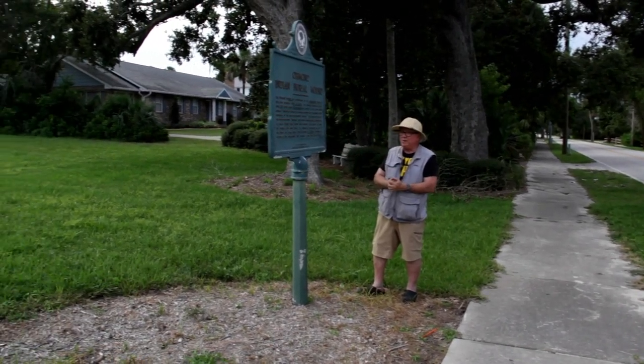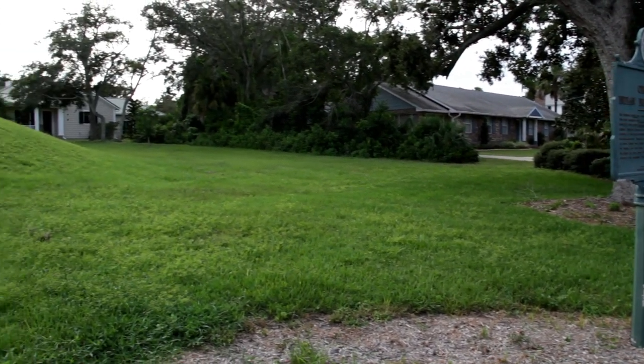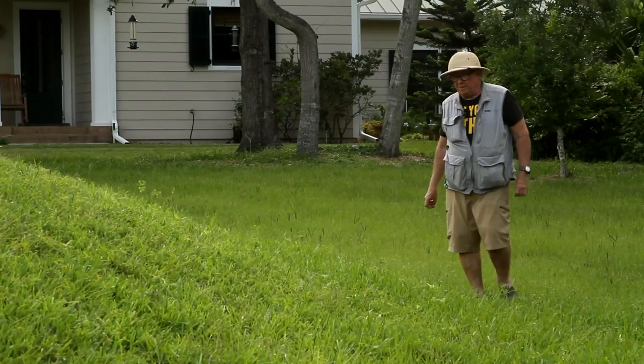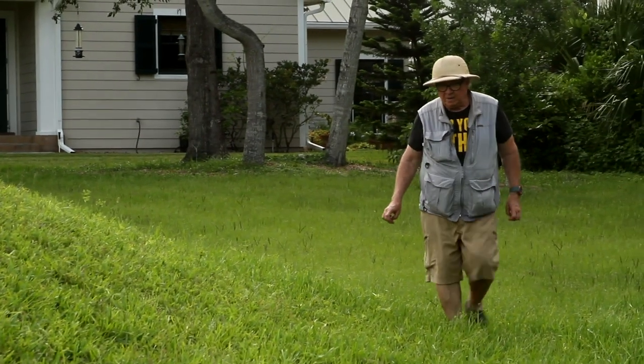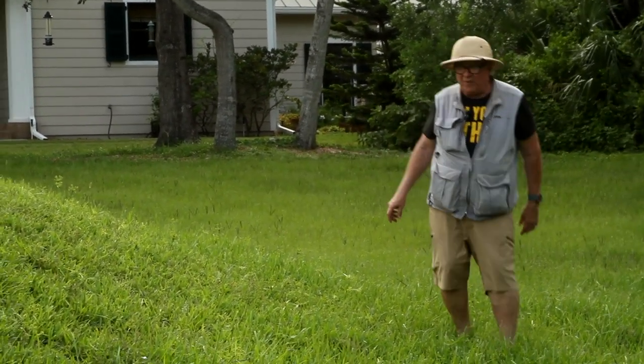This is, of course, right here in the city of Ormond Beach, Florida, and it's part of the Ormond Beach Historical Trust. The mound itself was here for many years — obviously, since who knows how far back.